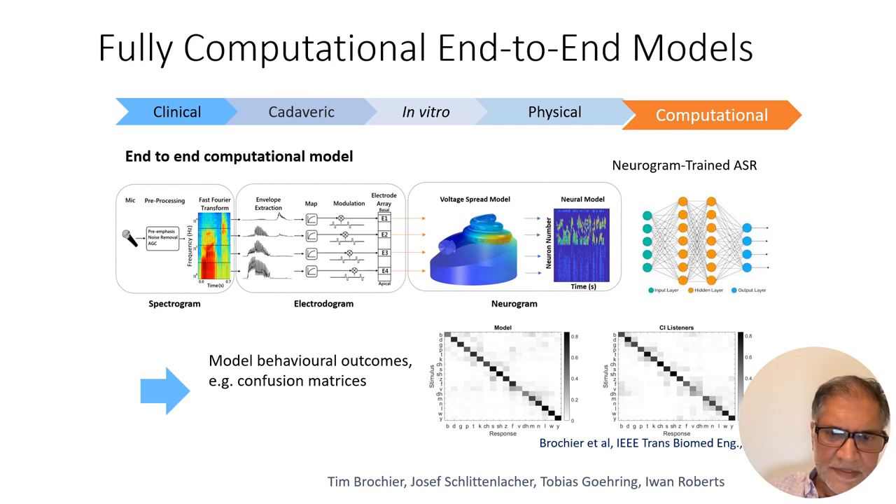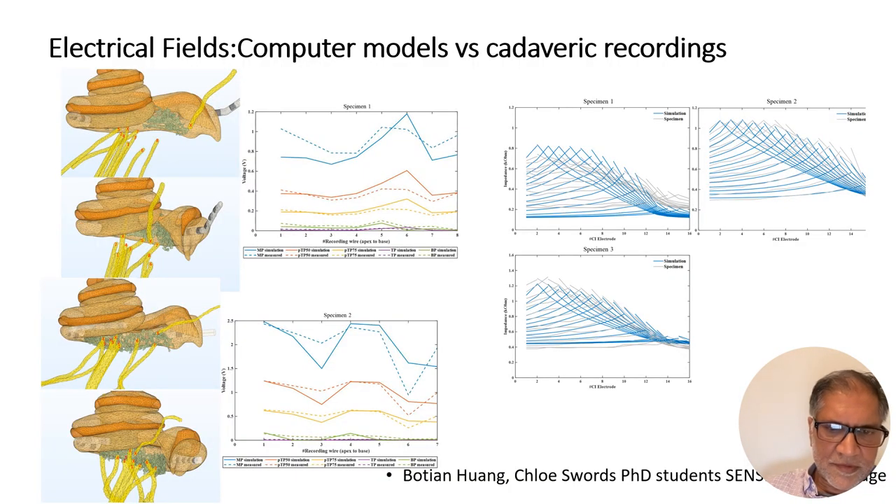In this pipeline, we take a corpus of speech material, compute the spectrogram and electrodogram, put it into our 3D computational models, look at the fields generated inside the scala tympani, then feed them into a phenomenological model to generate the firing rate. We train an AI ASR on this output to see how that relates to percentage information transmission — how many of these sentences it would understand — and compare to what was found in human listeners from the same corpus. They're not that far off.